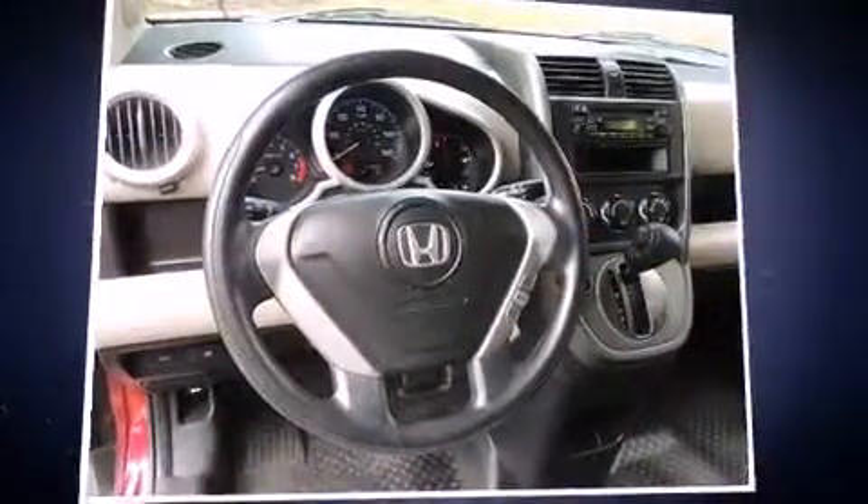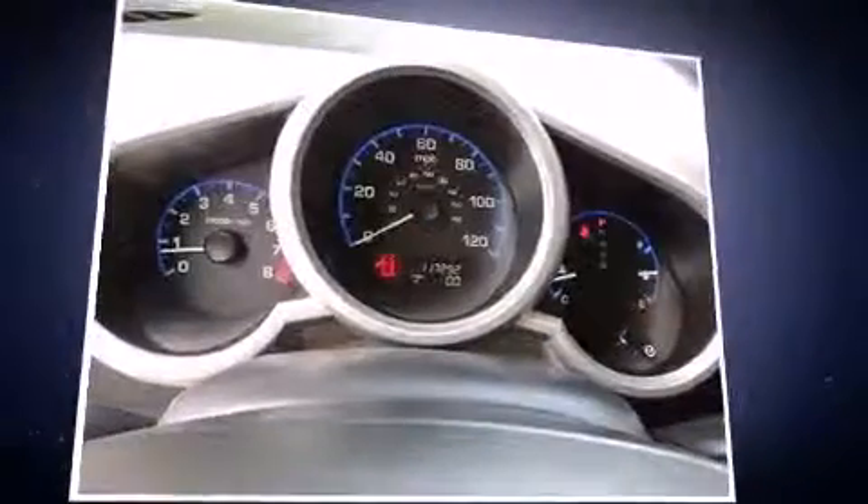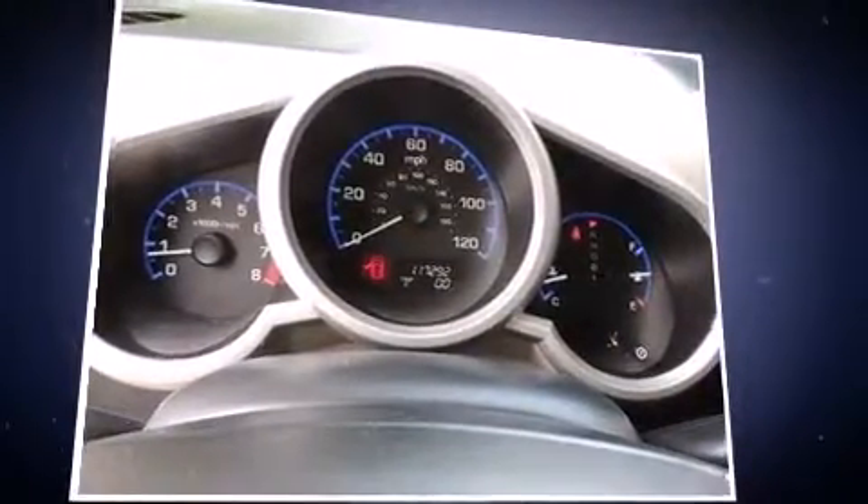Come test drive this 2008 Honda Element. It features a front-wheel drive platform, an automatic transmission, and a 2.4-liter four-cylinder engine.